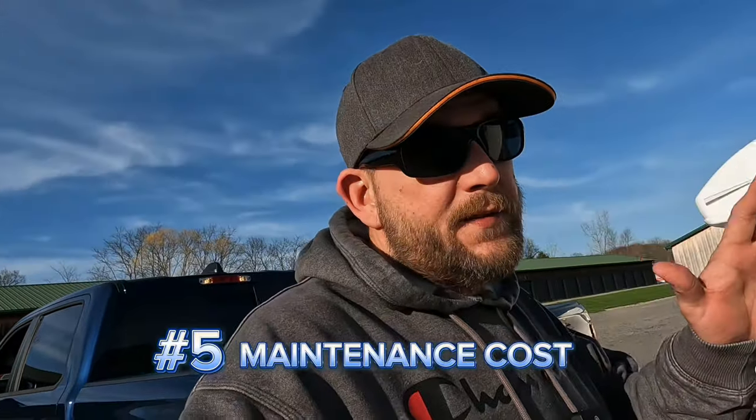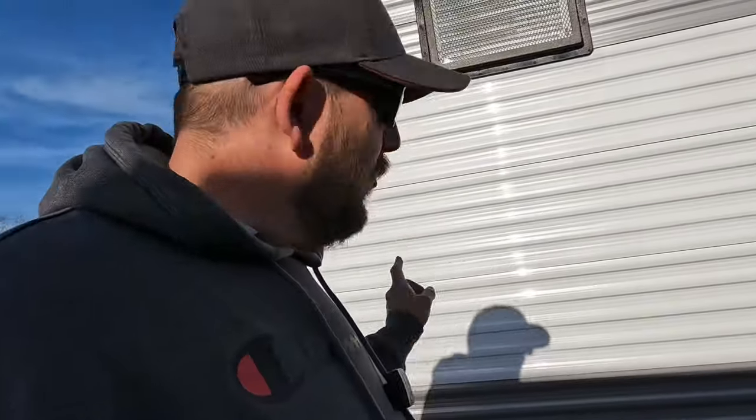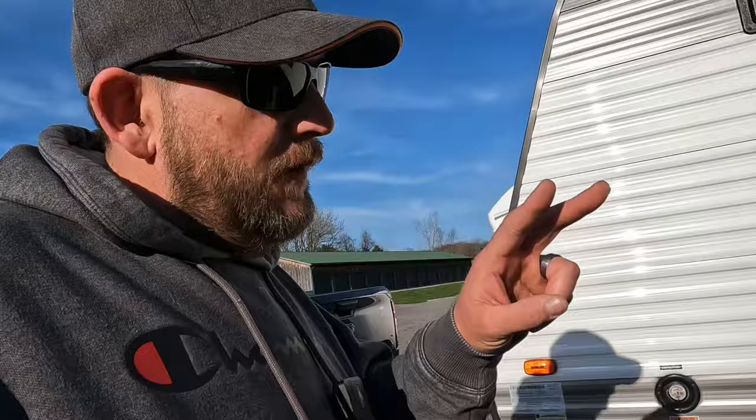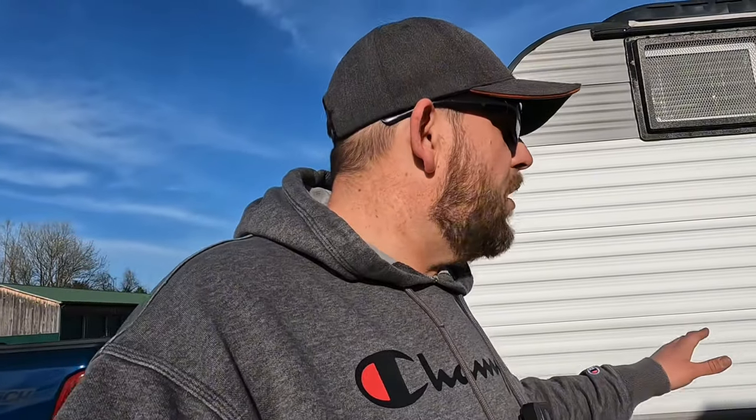Number five: maintenance costs. Say goodbye to costly repairs. Would you rather replace two tires or four? Fill one propane tank or two? Brakes need work — replace all four or just two? You get the point. RV repair costs can put a huge dent in your pocket. So consider one of these smaller, less maintenance-intensive campers to keep more of that money where it belongs.